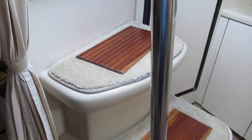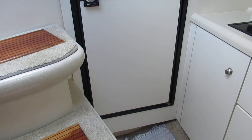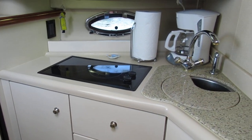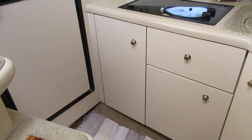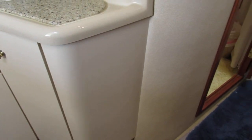We've got a fridge freezer and a two-burner electric stove. There's also a microwave and storage up top, plus lots of storage in the lower part of the galley.